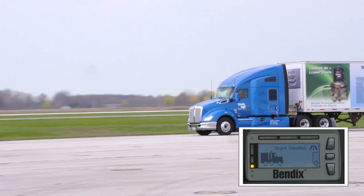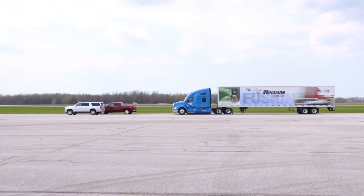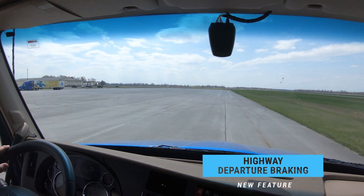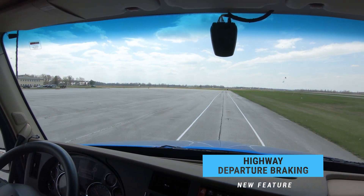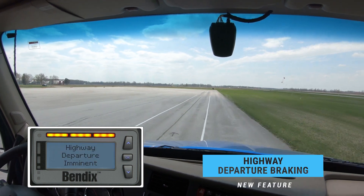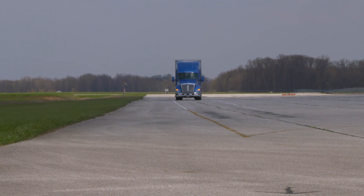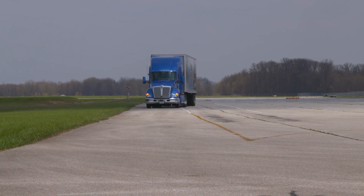This new feature means that Fusion will continue to apply the vehicle brakes to help mitigate or lessen the severity of a crash. Highway Departure Braking detects if the truck leaves the roadway by tracking road surface markings. In addition to audible and visual warnings, the system actively brakes the vehicle when a highway departure occurs and the driver doesn't respond, slowing the vehicle up to 20 miles per hour or 32 kilometers per hour to help mitigate a severe road departure event.